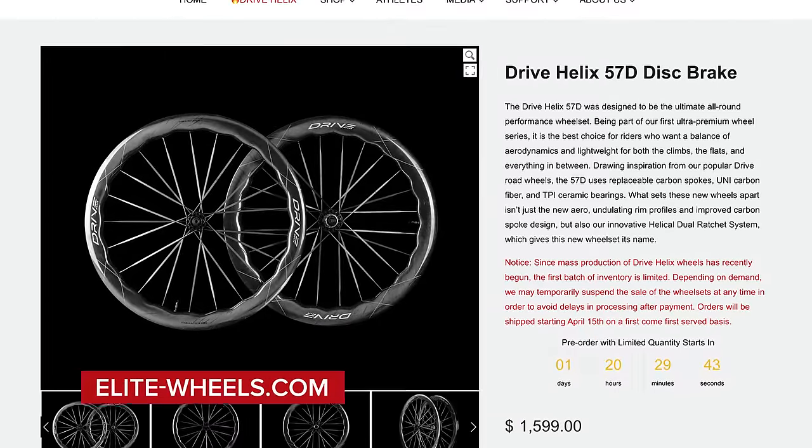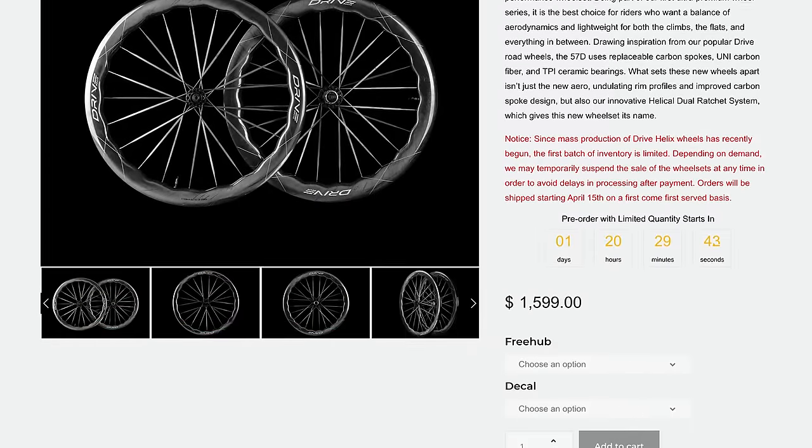Next up, we've got some new wheels from Drive — the wavy wheels. For those unfamiliar, they don't just look cool — the idea is that they're more stable in crosswinds, more high yaw. They're called the Drive Helix, and they feature that undulating, wavy profile. But there's far more to these wheels than just that design — they've been completely overhauled. We have a wider external profile for the front rim compared to the back rim, a wider internal rim width, new wider carbon fibre spokes, a new hub design, and a new freehub ratchet design.